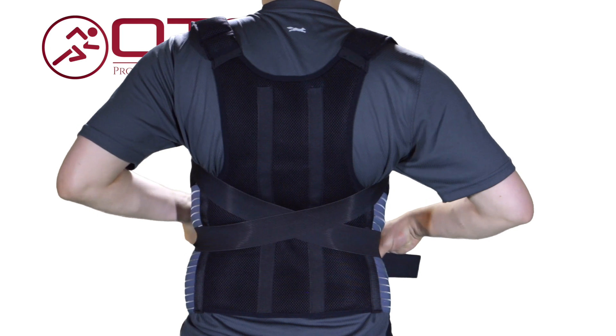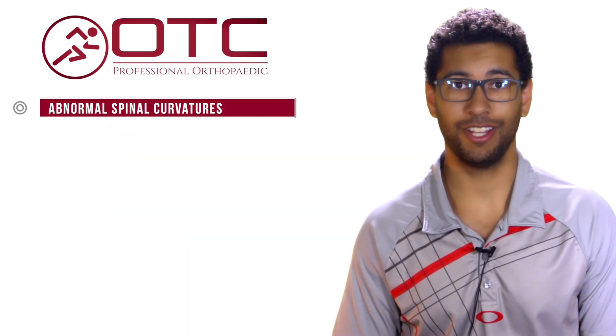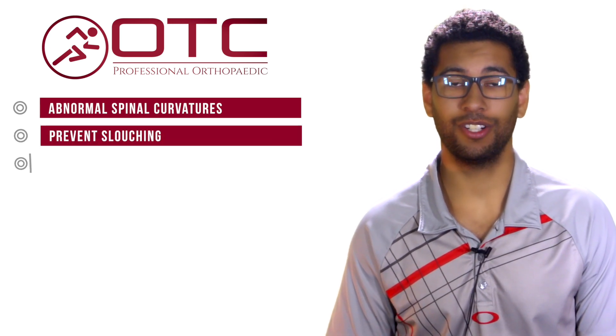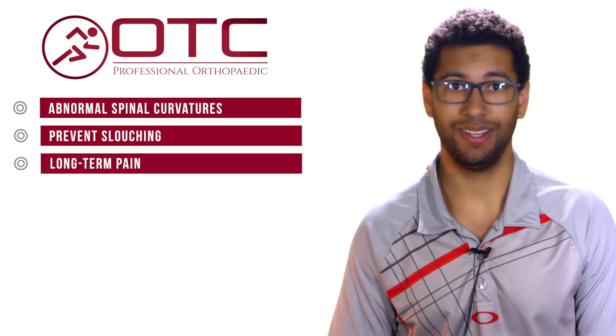The new model 2456 Posture Brace helps prevent the development of abnormal spinal curvatures from poor posture. It is the most effective way to preventing slouching and the long-term pain associated with it. It pulls the shoulders back and straightens the spine.